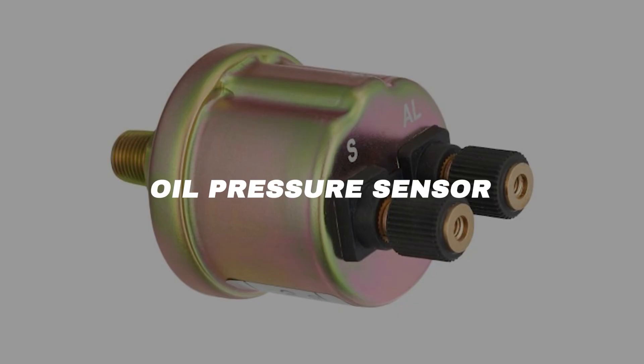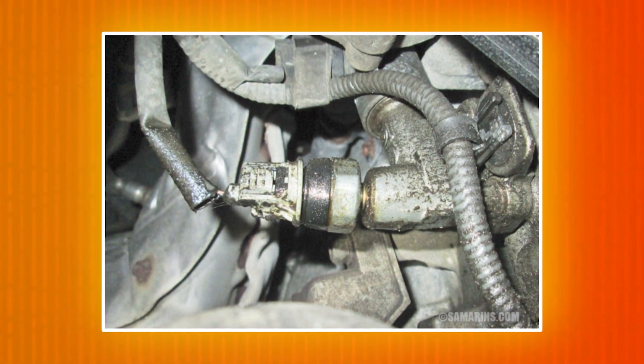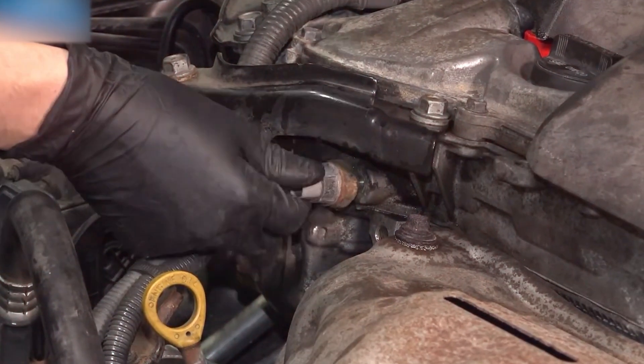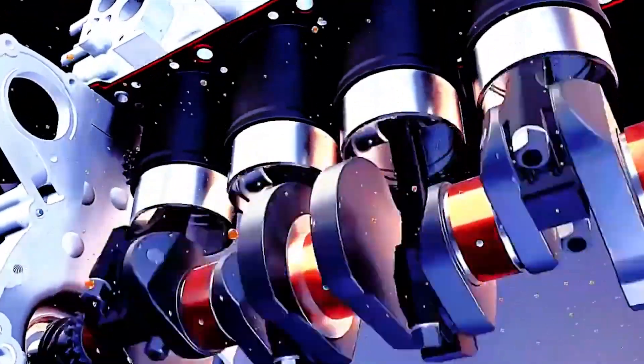Oil pressure sensor. The oil pressure sensor monitors oil pressure inside the engine — simple, but absolutely critical. Without proper oil pressure, the engine can destroy itself in seconds. It works just like the MAP sensor but is calibrated for oil instead of air. Some engines use a basic oil pressure switch; if pressure drops, it opens a circuit and triggers that dreaded red oil light. You'll find it tapped into the engine block, often near the oil filter. If it fails, the ECU may put the car in limp mode or refuse to start. And if real oil pressure is gone, shut it down fast — your engine's life depends on it.